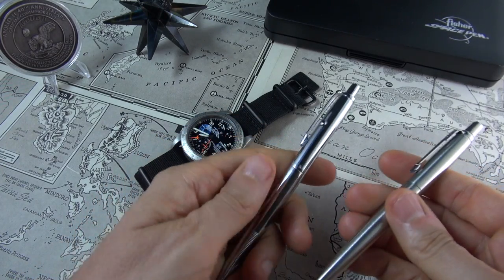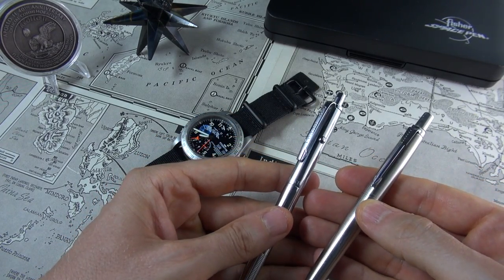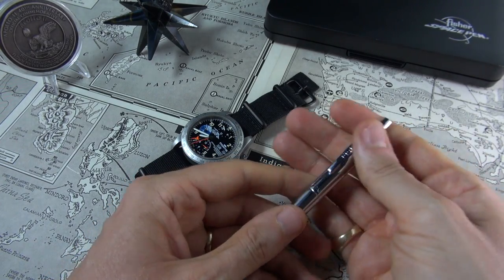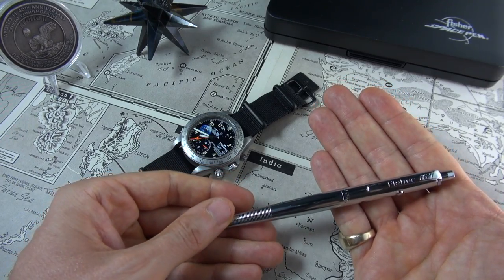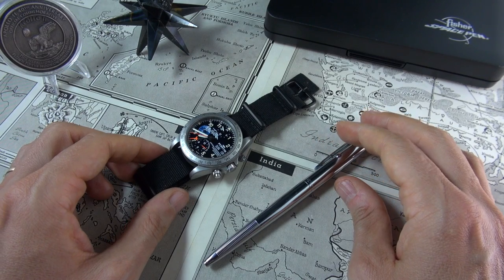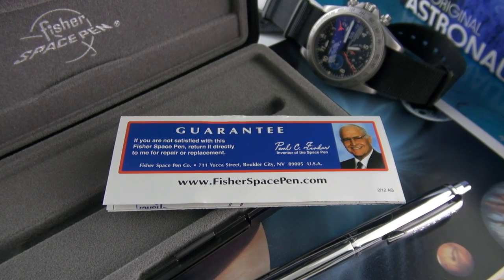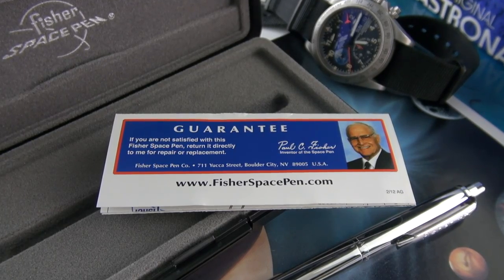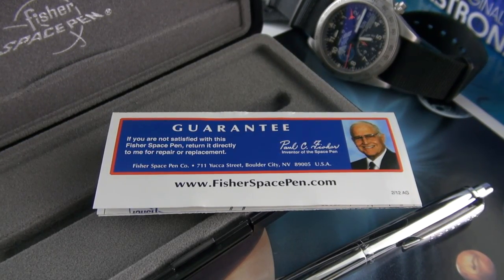Is it worth three times as much as my trusty Jotter? I'd say it's worth five, six times as much. Honestly, I'm quite shocked that this is only about 35 bucks — amazing value for money. You get it in a nice little box, you get a lifetime guarantee, and you're supporting an American company. I believe they're in Nevada — in Boulder City, to be exact.